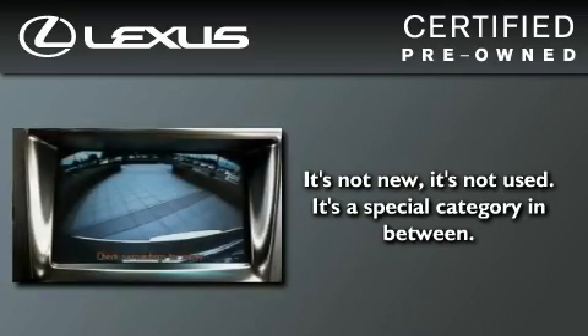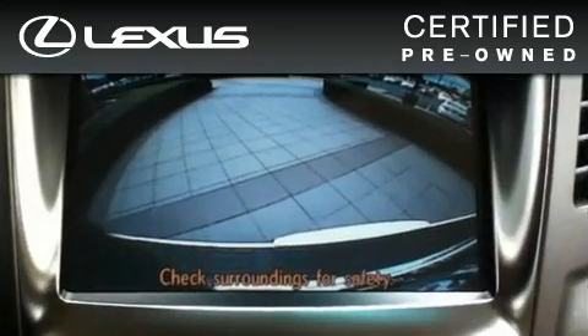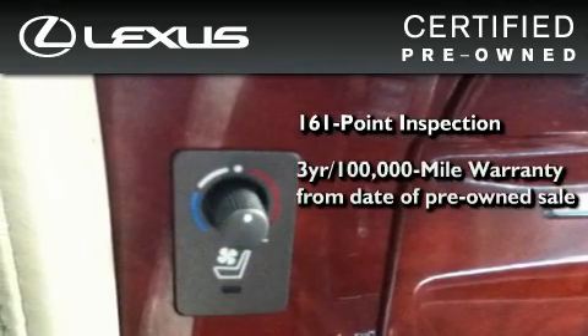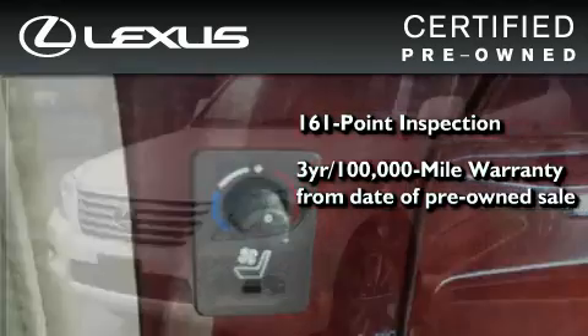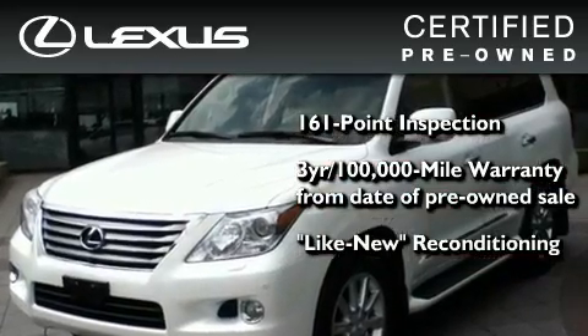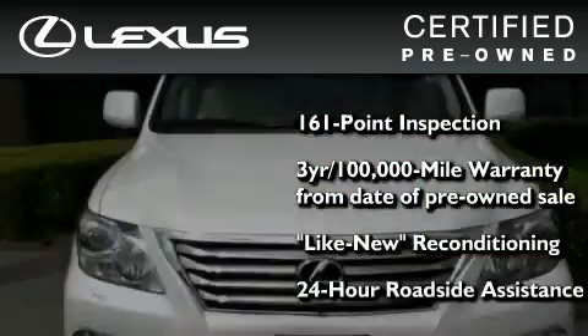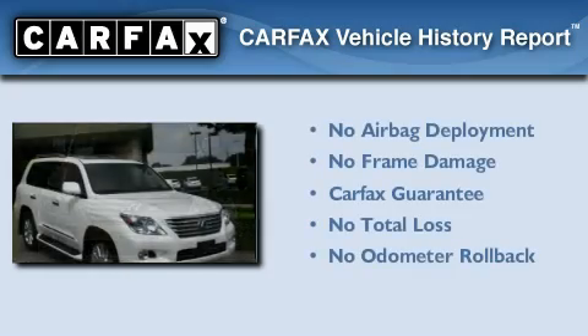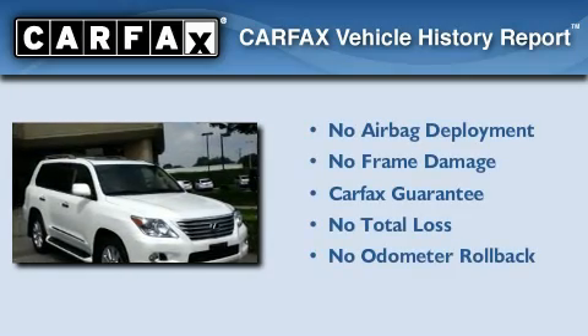You can have peace of mind while considering this certified Lexus. It's undergone a meticulous 161-point inspection, comes with a three-year, 100,000-mile warranty, and it has been reconditioned to a level that is virtually indistinguishable from a new Lexus. It isn't new, and it isn't used. It's in a special category all its own. Not to mention that this Lexus qualifies for the Carfax buyback guarantee.